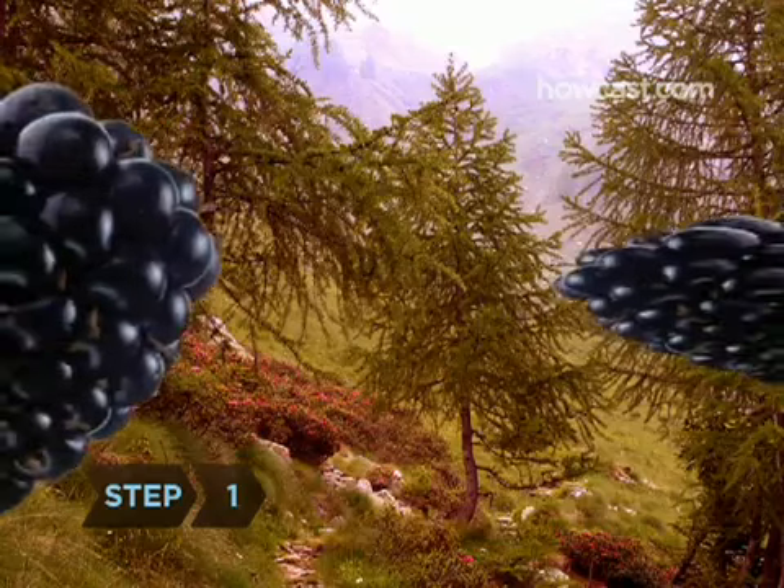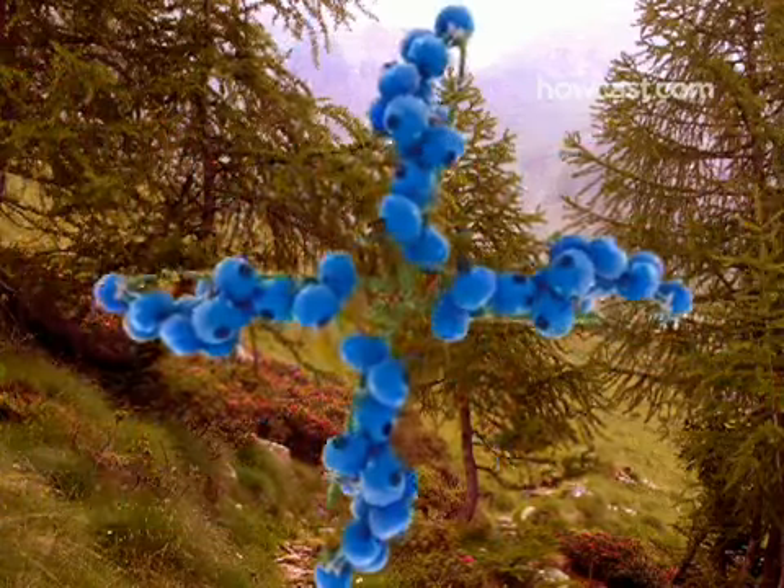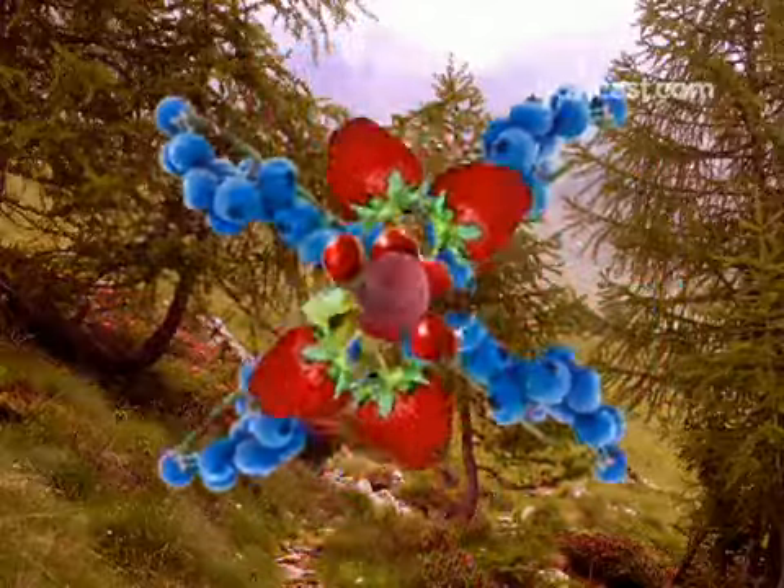Step 1. Pick up some blackberries. They contain twice the antioxidant content of blueberries. Strawberries, cranberries, and raspberries are cancer fighters, too.